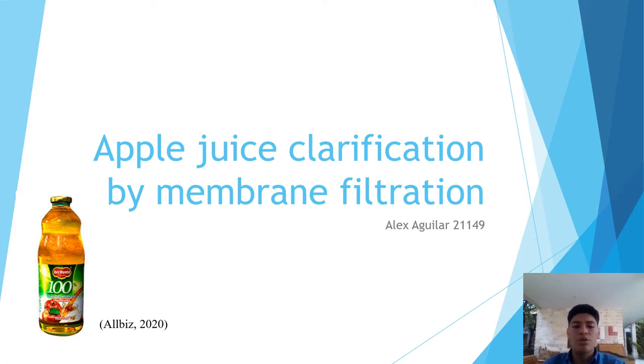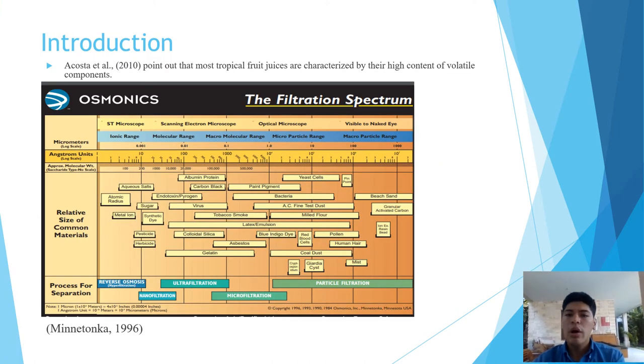Hi, my name is Alex and today I'm going to talk about the topic of apple juice clarification by membrane filtration. Have you ever wondered how fruit juices like apple juice are so clear? This is due to the different membrane filtration steps that the apple juice goes through.